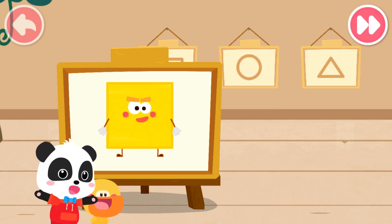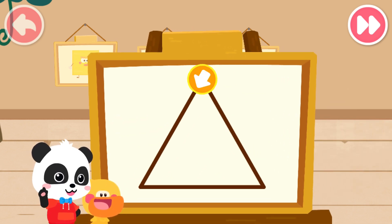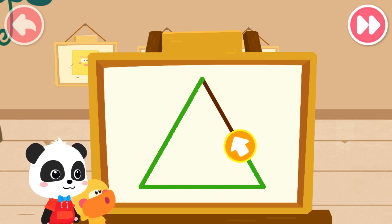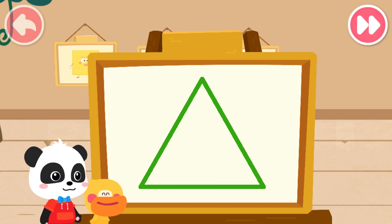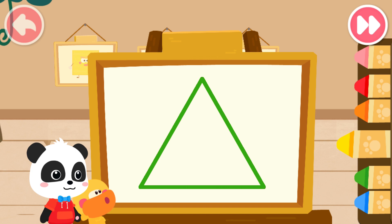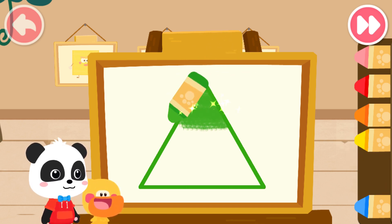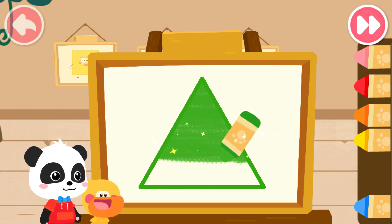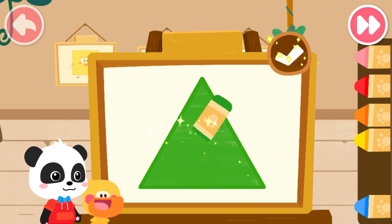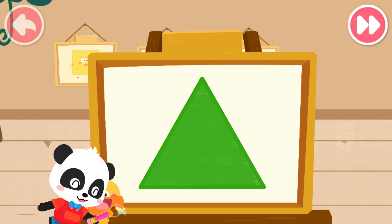Let's move on to drawing the second one. First, we have to draw the shape of the little elf. Great job! Then, color the little elf with the color you like. Looks great! Magic cube, flick.